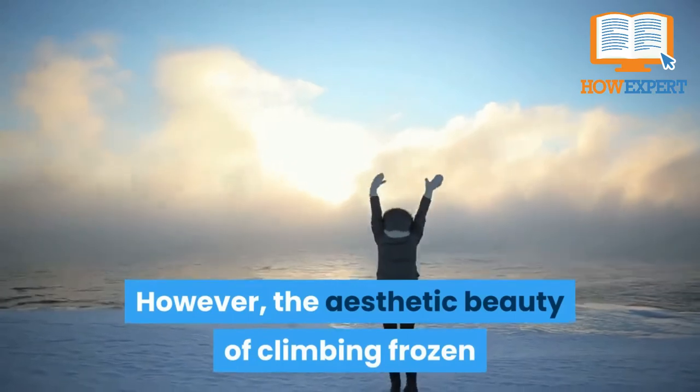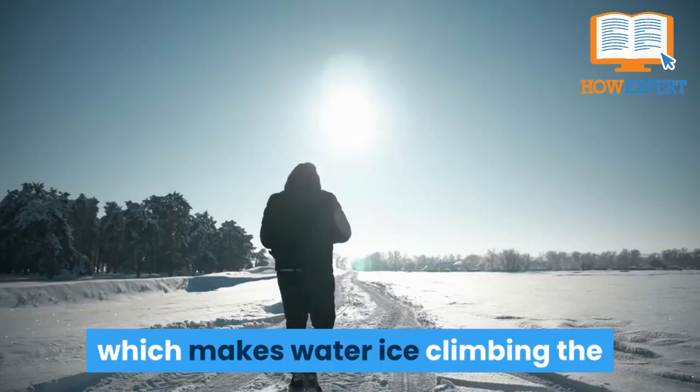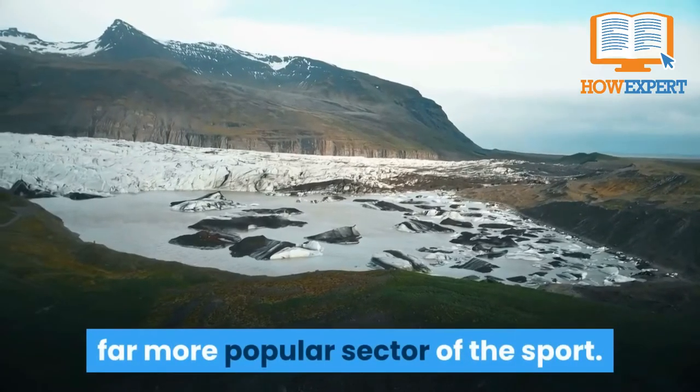Water ice is generally more difficult than alpine ice since frozen waterfalls are usually steeper and more fragile. However, the aesthetic beauty of climbing frozen waterfalls is very attractive to most ice climbers, which makes water ice climbing the far more popular sector of the sport.